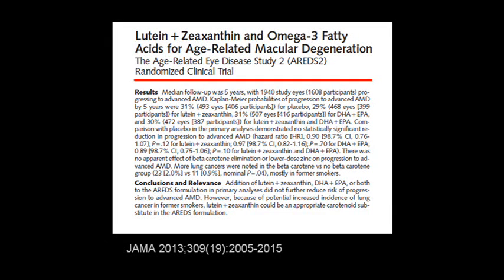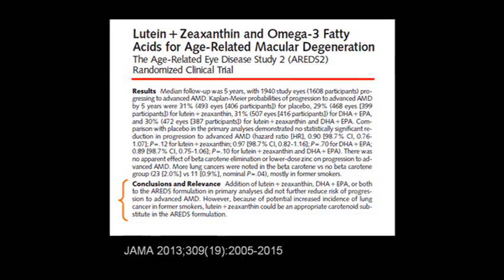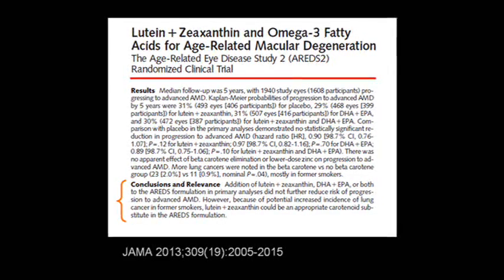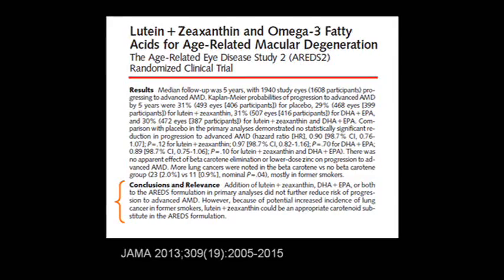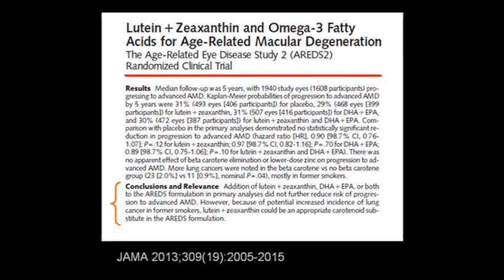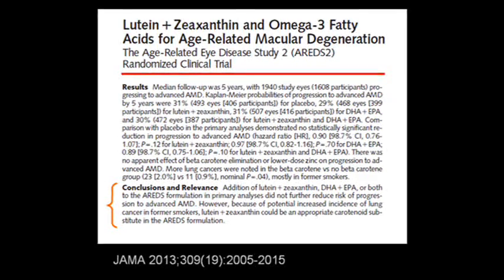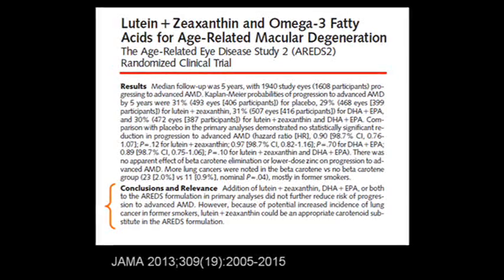Regarding the secondary questions: smokers, including former smokers, should not take vitamin A because of the increased risk of lung cancer. It looks like lutein and zeaxanthine can be substituted for vitamin A, getting the beneficial effect but not the lung cancer risk. Reducing the zinc dose did not affect progress.